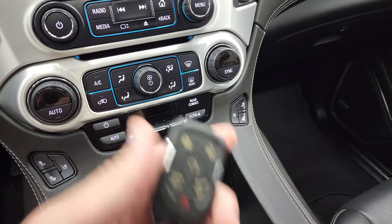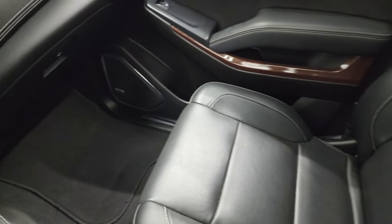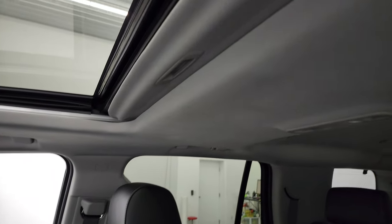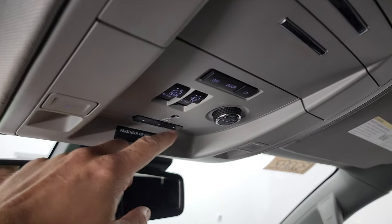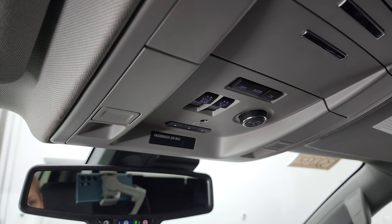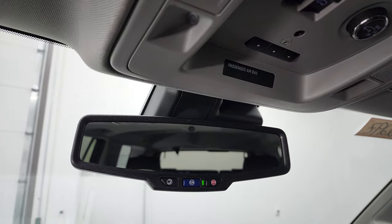Keyless entry with remote start. Passenger side floor mat and seat are in excellent condition — no rips or tears. The headliner is in excellent shape, and it does have the power sunroof. Map lights, HomeLink buttons for your garage door, security systems, and lighting systems. Power sliding sunroof controls and rear gate controls, as well as OnStar and SOS in the mirror.